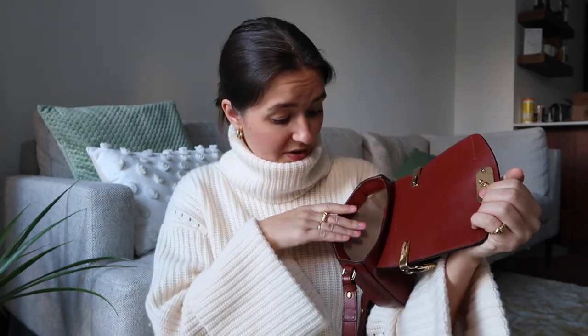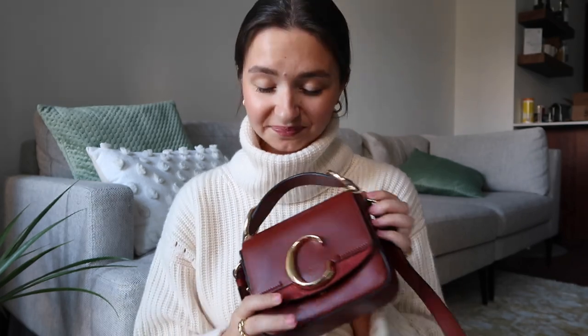You can wear it as a top handle or as a crossbody — you can make the strap longer. It's super small, which I really like; I'm into small bags. But it looks like it holds a lot — it can hold my phone, my wallet, my keys, everything. I'm just so in love with this thing, and you're going to see it a lot on social media. As much as I want to wear it everywhere, I'm also scared to touch it — I don't want to ruin it at all. It is so pretty; I'm so happy.